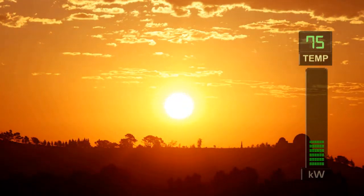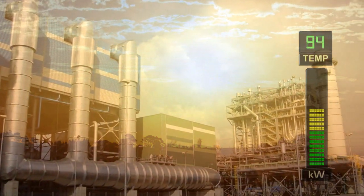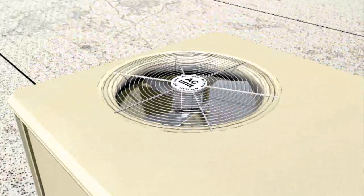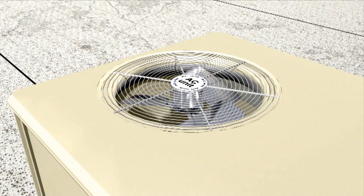As daytime temperatures rise, the power consumption of air conditioning rises along with it, pushing the grid to peak demand level. It's during this peak window — typically from noon to 6pm — that the IceBear unit takes over and the power-guzzling compressor of the air conditioner shuts down.